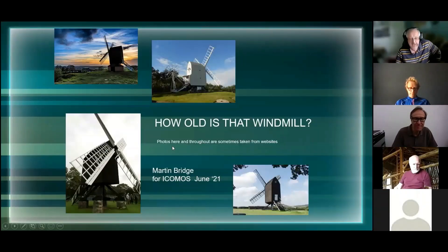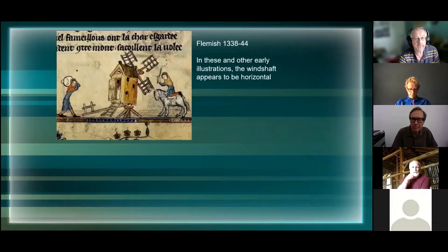Good evening everybody. A little bit about post mills, which are particular types of windmill for those who are not familiar with them - they revolve on a large post. Tonight I'm going to be talking about these post mills, and there's always an argument as to how old they are.